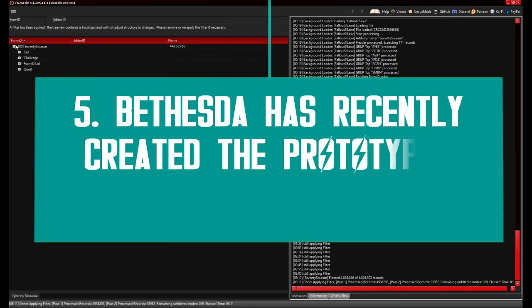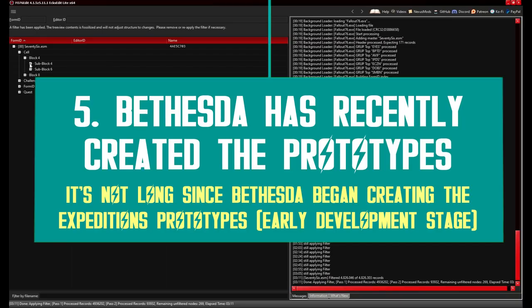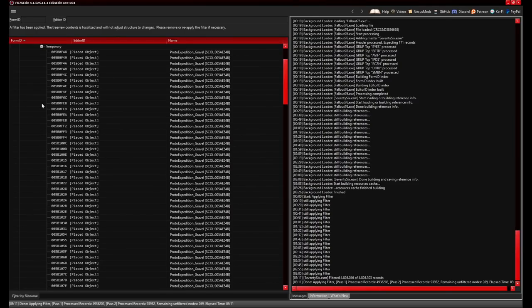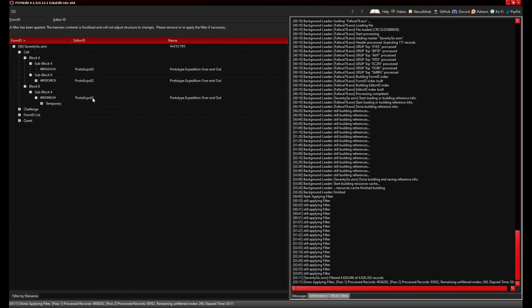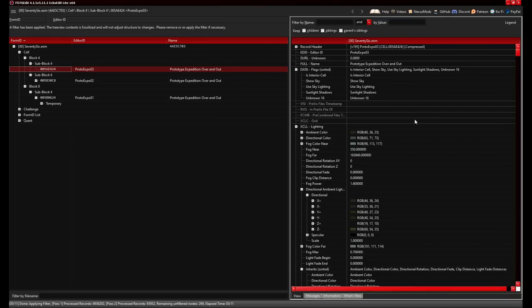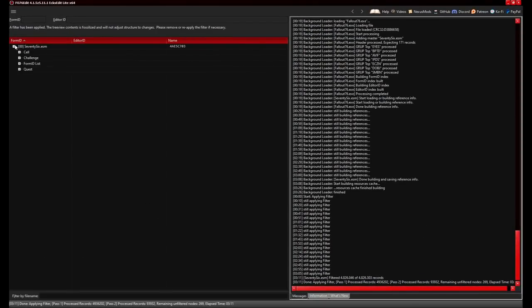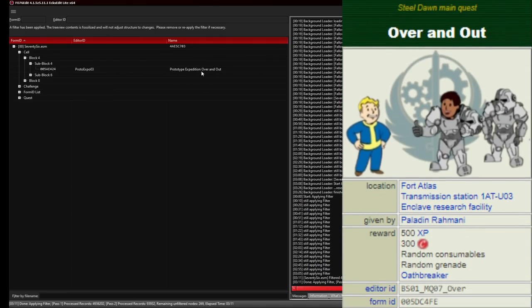The recently discovered prototypes for the Expedition System are relatively new. I remember searching for the keyword a few months ago and nothing much came up in the X-Edit program — the tool that allows you to read the 76 game files, which is what dataminers use. But now there are three new files labeled as 'Prototype Expedition Over and Out.' At first glance they might look like standard names, but 'Over and Out' is actually the name of one of the main Brotherhood of Steel missions which went live with the Steel Dawn DLC.